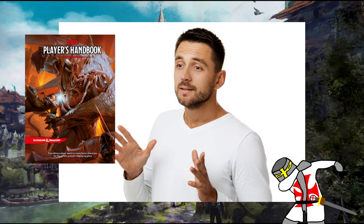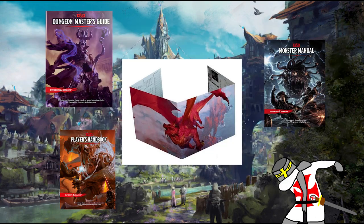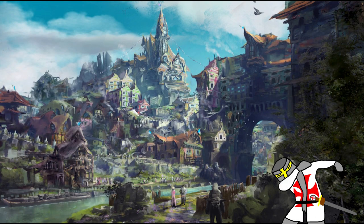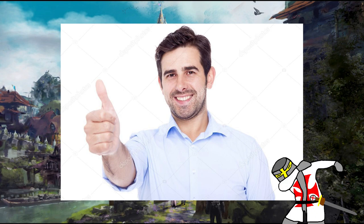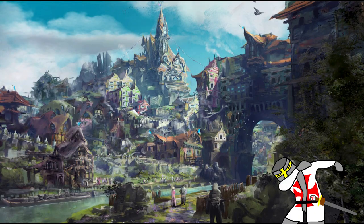First and foremost, we've got the Essentials: Player's Handbook, Dungeon Master's Guide, and Monster Manual, as well as a DM screen. These are the bread and butter for every D&D table — short of dice and people, you have everything you need to run a game. Dice are also important, as they're the engine that runs the game. You don't need to go dice goblin crazy and hoard them; just one set will do.